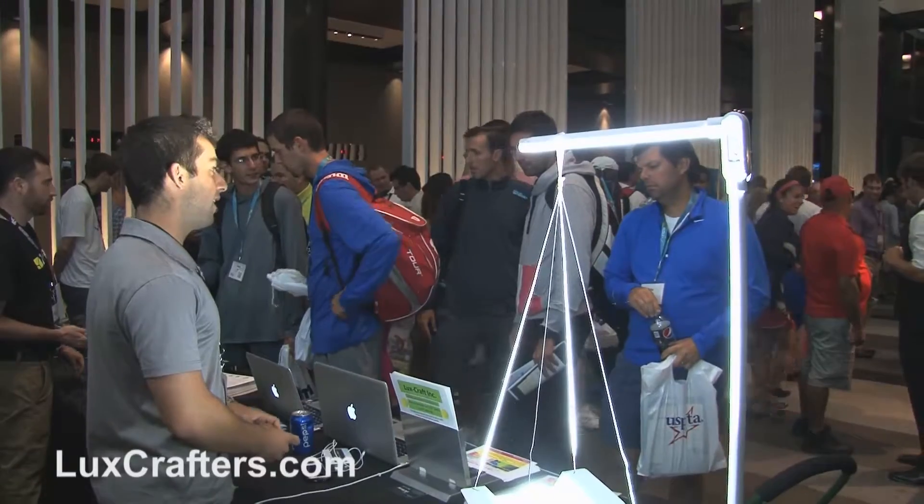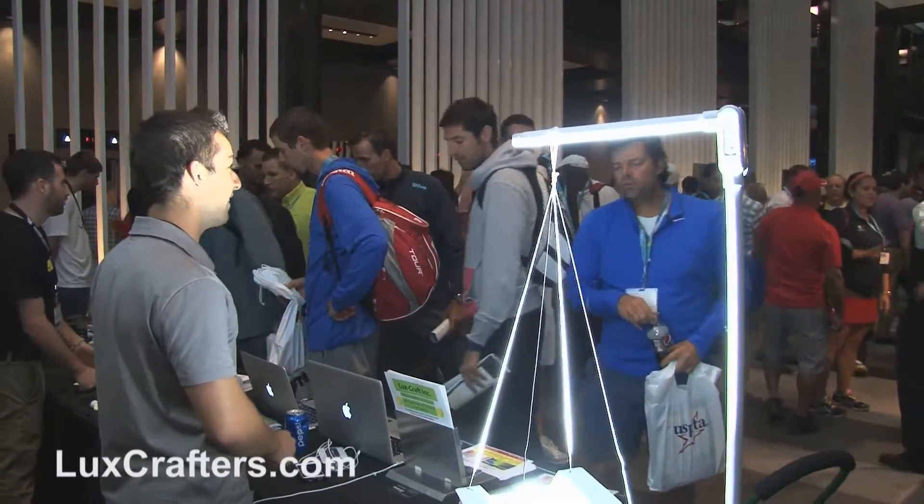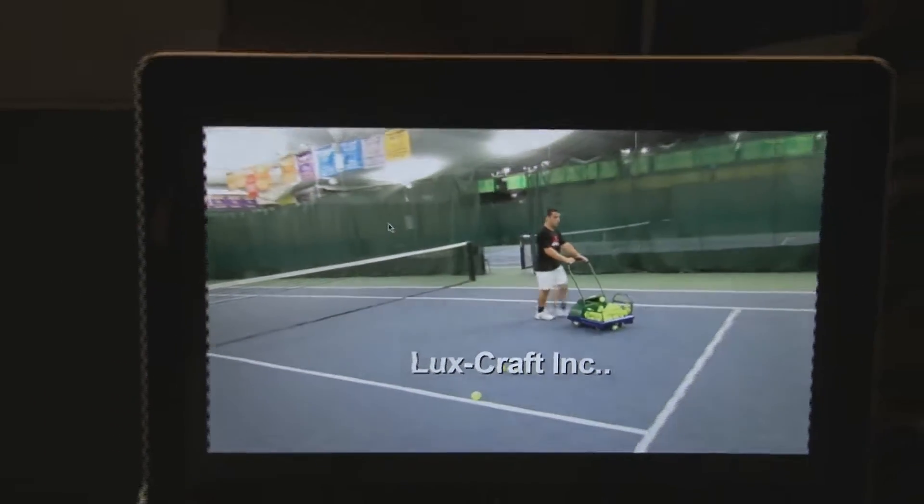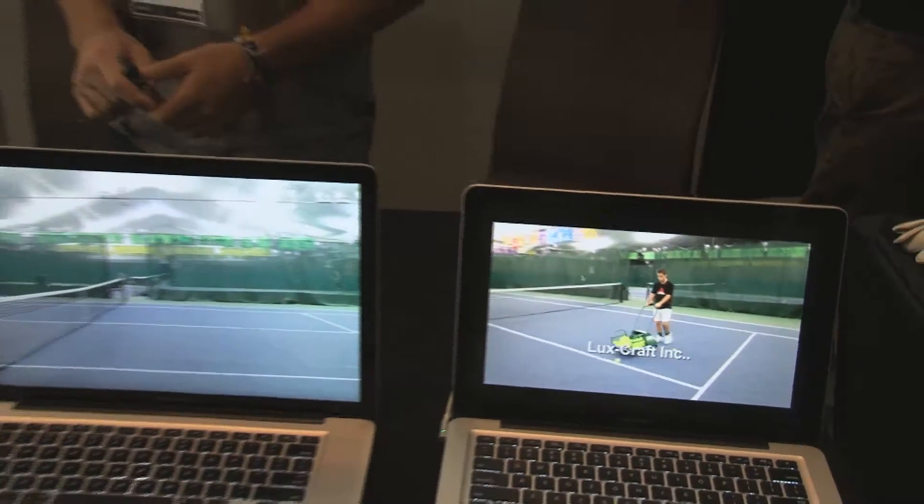After installing the first light, you will never want to use another light again. So please contact us and we would be more than happy to discuss the major upgrade that can change your facility endlessly.